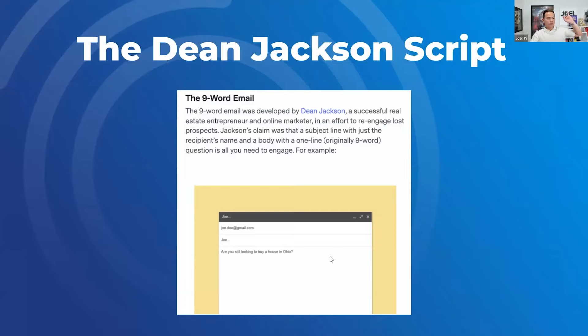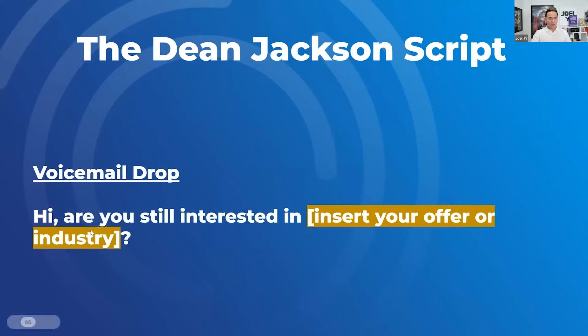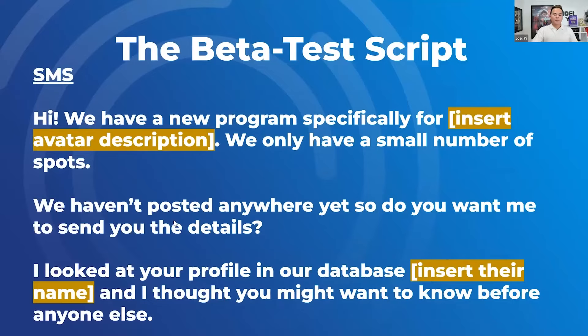Dean Jackson is very famous for the nine-word email: 'Joel, are you still looking to buy a house in Ohio?' — very simple but it works dramatically. We have a subject line: 'Hey Brian, are you still interested in this course or this program?' — get back to me. That's a very simple Dean Jackson script. Also, take a screenshot of the beta test script: 'We have this new program specifically for X, small number of spots — we haven't told anybody about this. Do you want me to send you the details? Because we looked at your profile in our CRM, database, and I thought you might want to know before anyone else.'